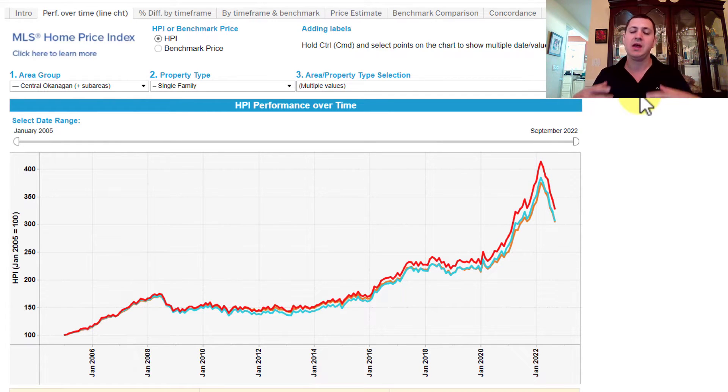This takes into consideration a lot of things, and it only takes into account really the homes that have sold more than once. That way they're able to take the older sold data and compare it to recent sold data, which gives a more accurate picture of the market.